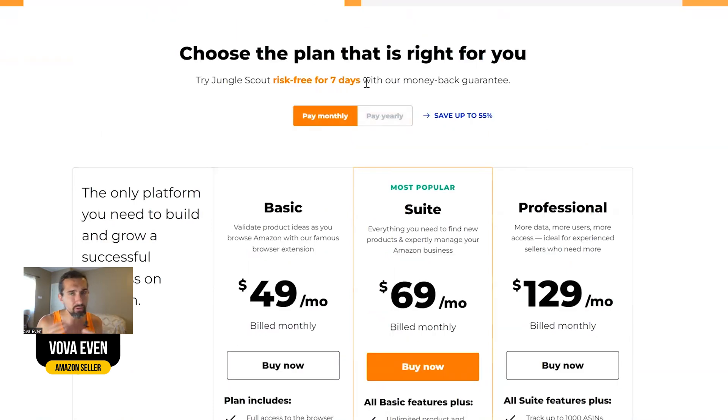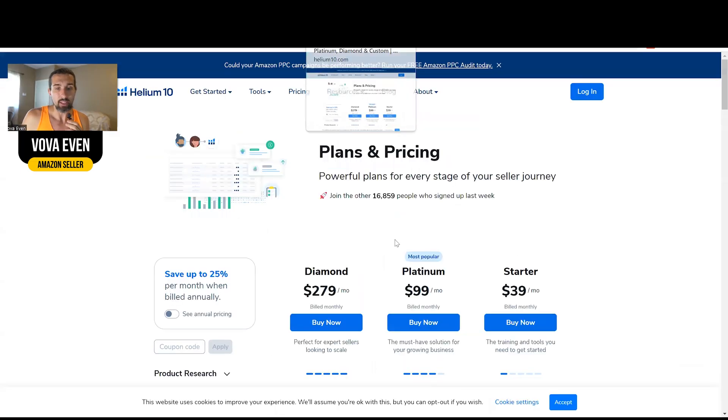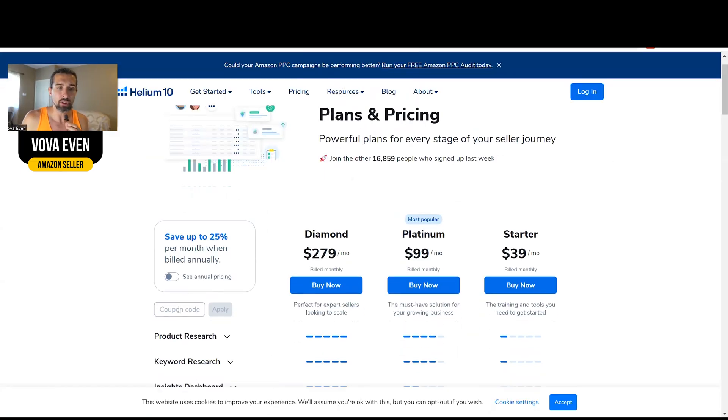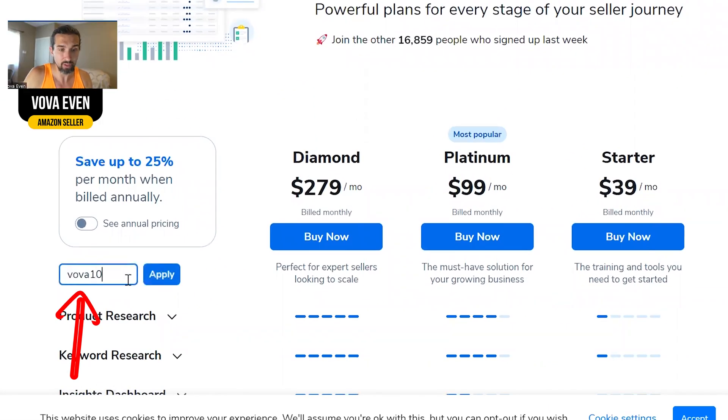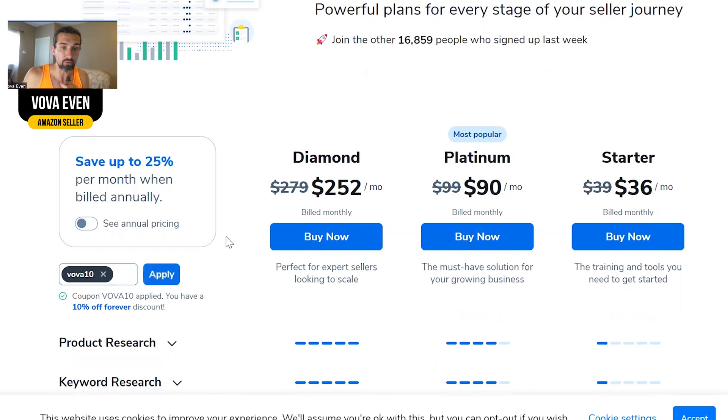There's a risk-free seven-day money back guarantee. If you don't like it, ask the guys and they'll give you the money back. Now the same with Helium 10 — in the description there's a free trial and best discounts. The coupon codes are here and you can input them.